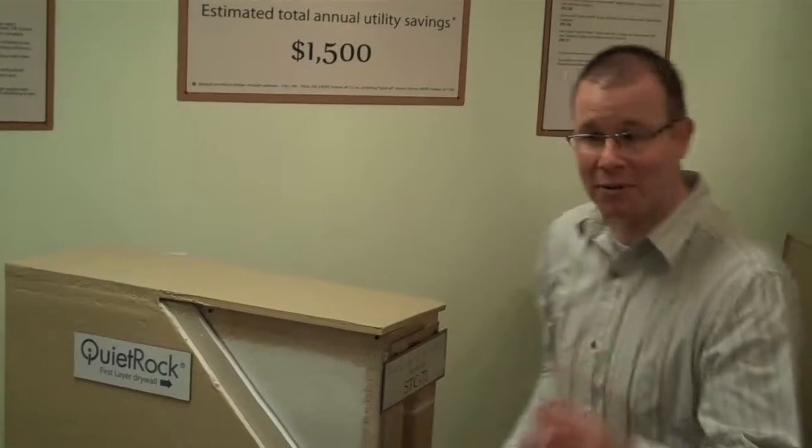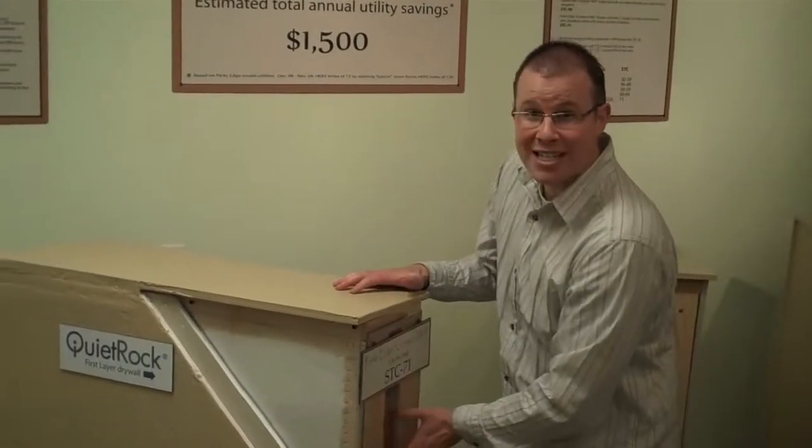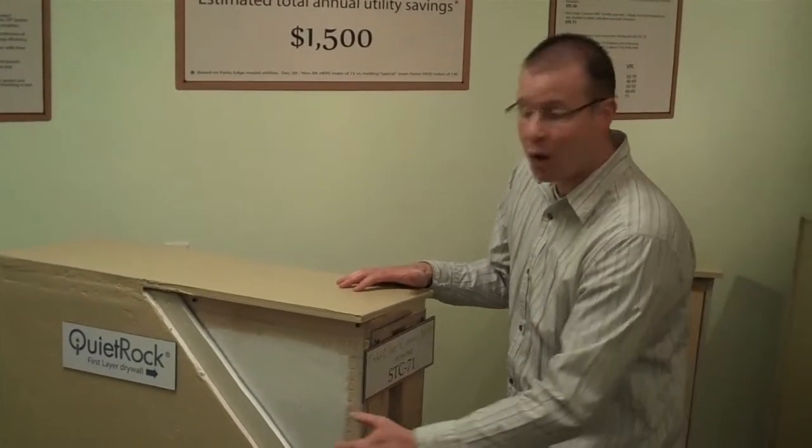Welcome back to the Museum at Park's Edge. This is David Maltby. Today I'm going to help you understand why it is so important to ask yourself the question: what is behind my walls? In our previous demonstration, we showed you the cross section of our interior wall with the blown-in insulation.